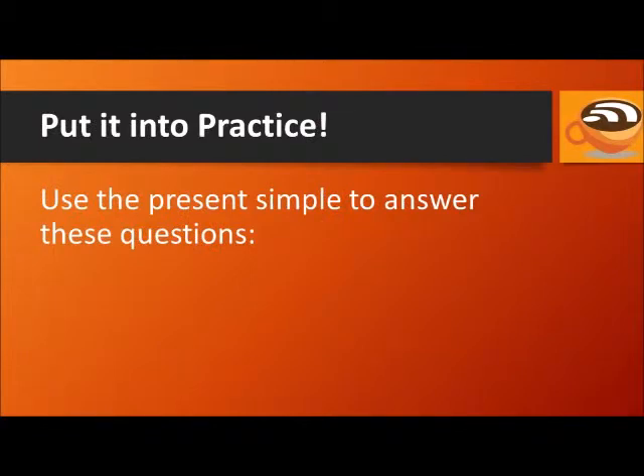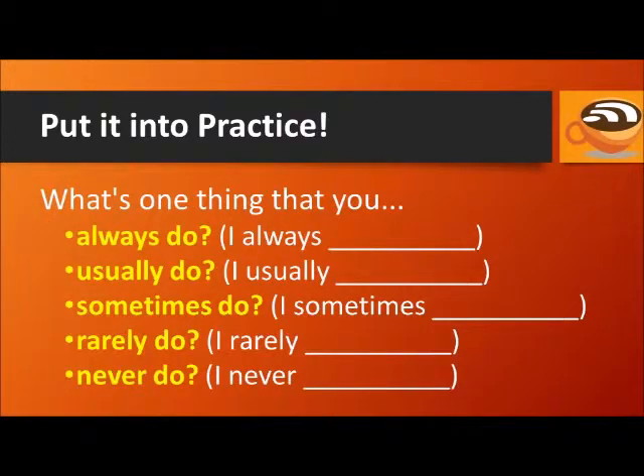Now put it into practice. Answer these questions with the present simple: What's one thing that you always do? What's one thing that you usually do? What's one thing that you sometimes do? What's one thing that you rarely do? What's one thing that you never do?